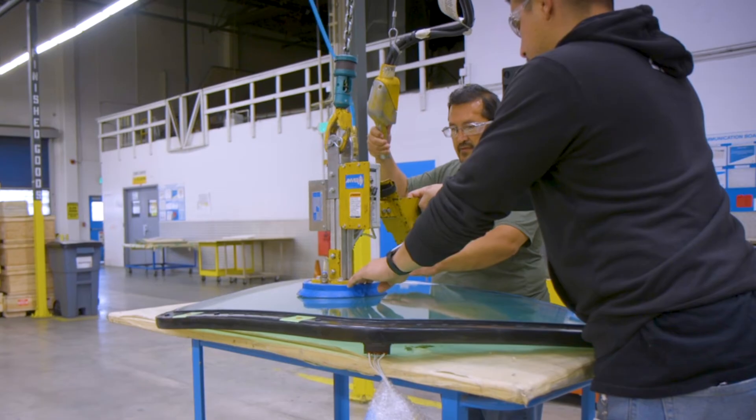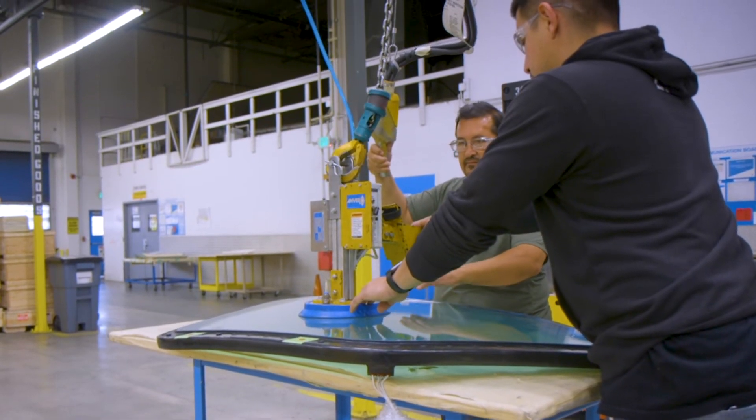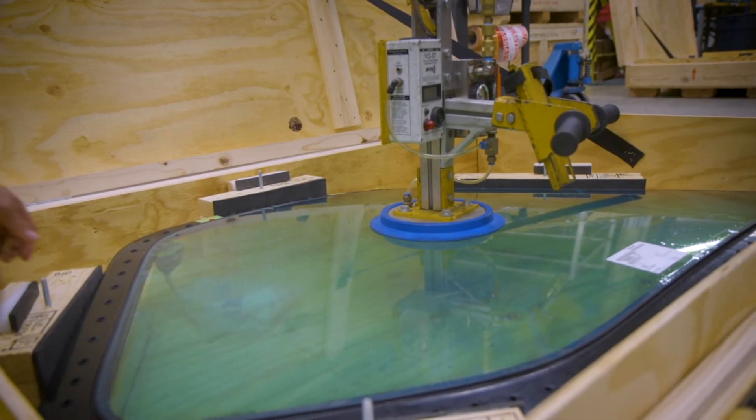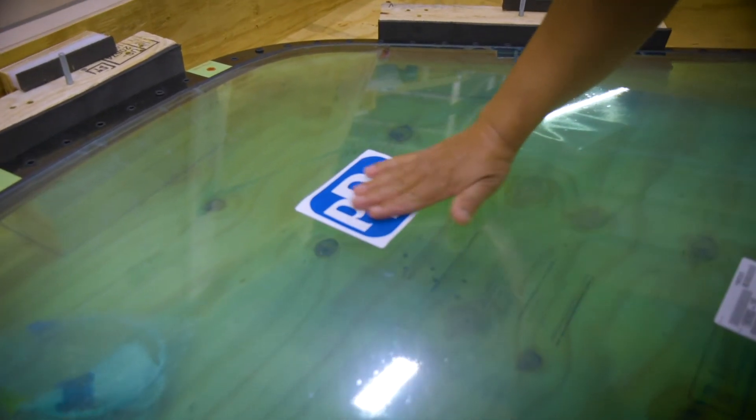Additionally, this safety improvement comes with no new certification requirements, so PPG aircraft windows with Solaron Blue Protection can be used as direct replacements.